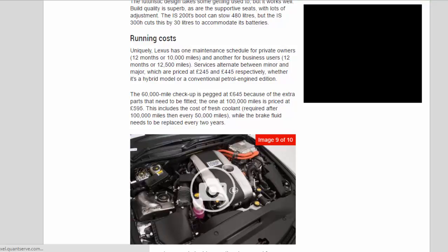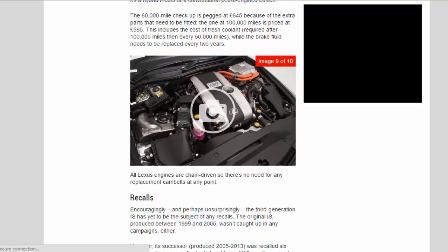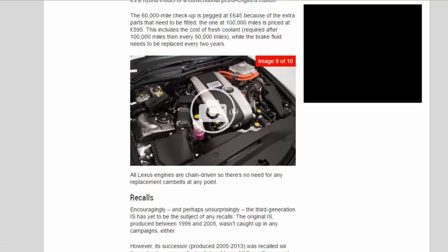Lexus uniquely has one maintenance schedule for private owners (12 months or 10,000 miles) and another for business users (12 months or 12,500 miles). Services alternate between minor and major, priced at £245 and £445 respectively for both hybrid and conventional petrol models. The 60,000-mile checkup is £645 due to extra parts required, while the 100,000-mile service is £595, including fresh coolant — then required every 50,000 miles. Brake fluid needs replacing every two years. Importantly, all Lexus engines are chain-driven, so there's no need for any replacement cam belts at any point.